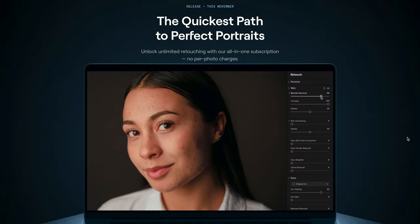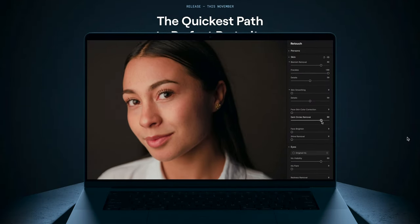I actually have no idea what Aperty means, so don't ask. Maybe Skylum will be in the comments and let us know — but here's what you need to know about what Aperty does. Aperty is a photo retouching program. I know what you're thinking: we've seen a lot of these. Why is this one different?